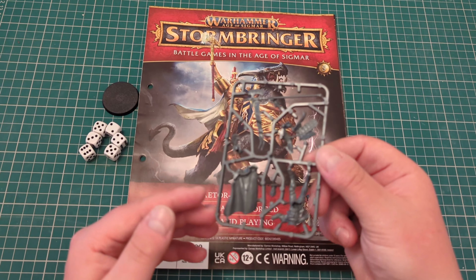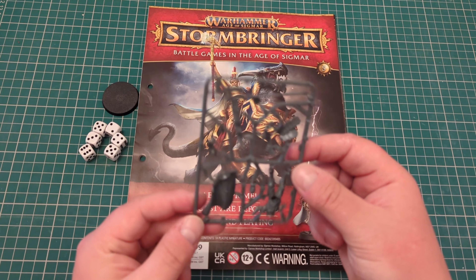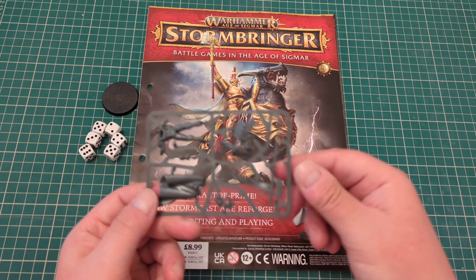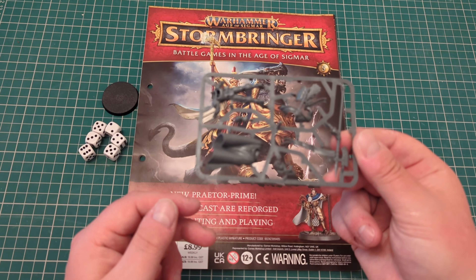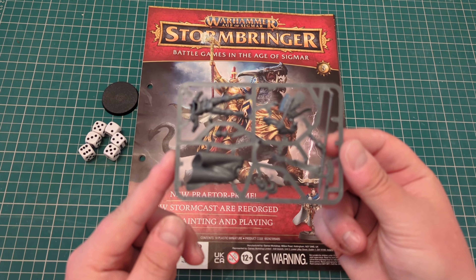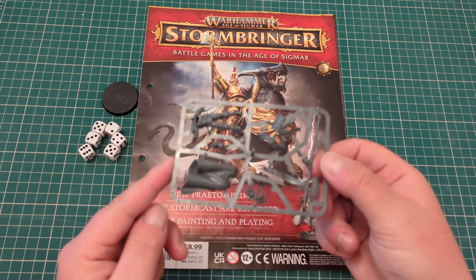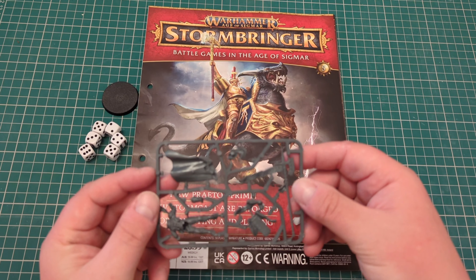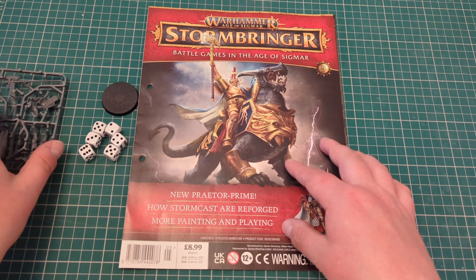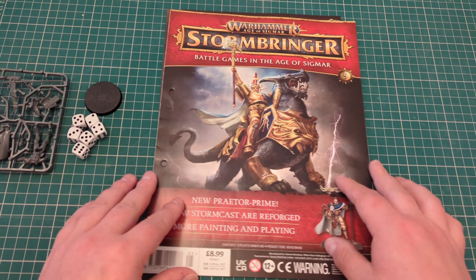Honestly, I would have liked a unique Oroch sculpt rather than a Praetor. But like with Imperium magazine, the Space Marines get their unique captain, their unique lieutenant. And for Age of Sigmar you get a unique Stormcast. So we'll put them to the side and we'll have a quick look through the magazine.